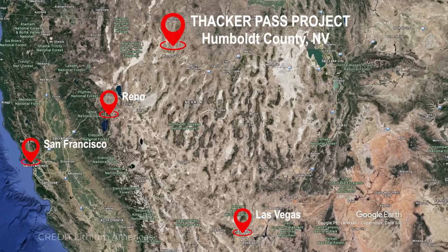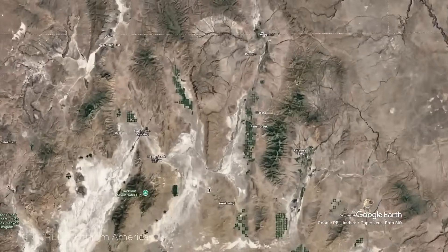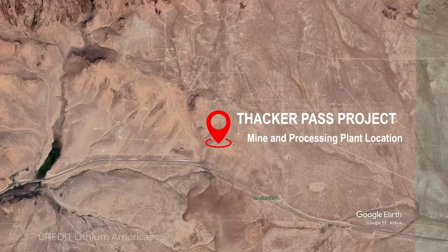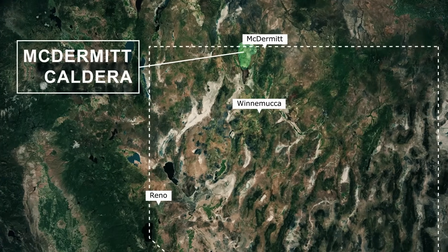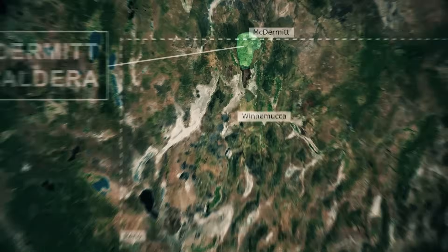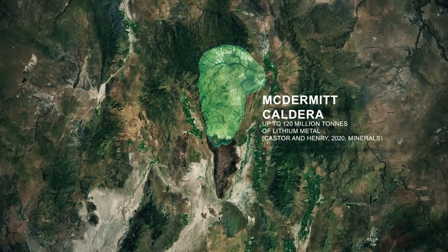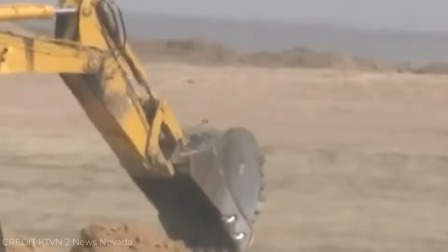At first glance, there's almost nothing here — no rivers, no forests, no skyline. But under this empty landscape lies the remnant of a supervolcano that erupted 16 million years ago. When it collapsed, it formed the McDermott Caldera, a crater more than 40 kilometers wide. Over millions of years, volcanic ash and mineral-rich sediments settled into its basin, slowly creating one of the most valuable geological formations in the Western Hemisphere.